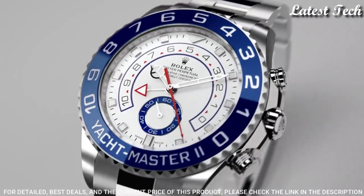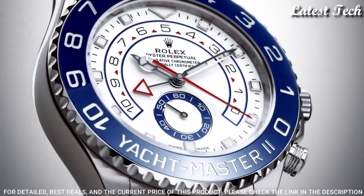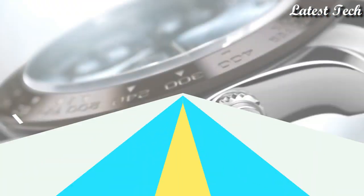Functions: hour, minute, second, regatta chronograph. Luxury watch style. Swiss made.